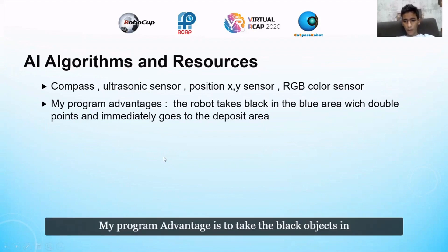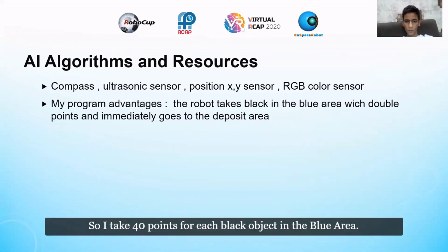My program's advantage is to take the black objects in the blue area. In the blue area, objects are worth double points, so I earn 40 points for each black object collected there. That was my program advantage.